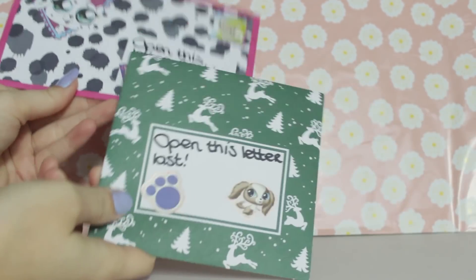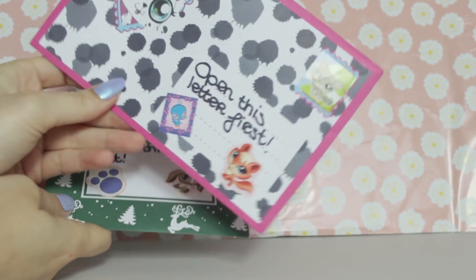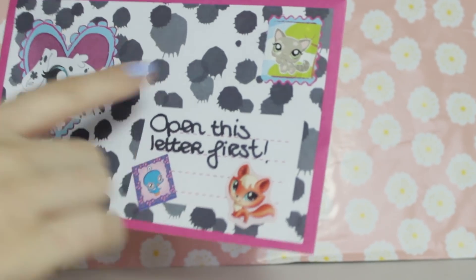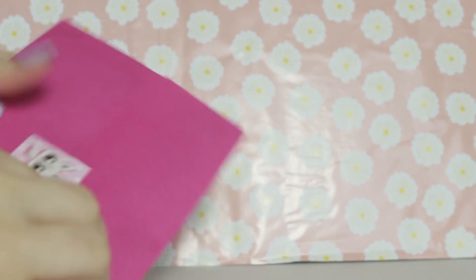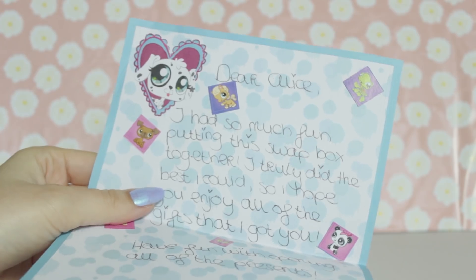So on the top there are two letters - one says 'open this last' and one says 'open this first.' So I guess we'll open up the first one. I love these LPS envelopes and she's used little stickers. Oh my gosh, where did you find this stuff? I have no idea - I've never seen any of these stickers before.